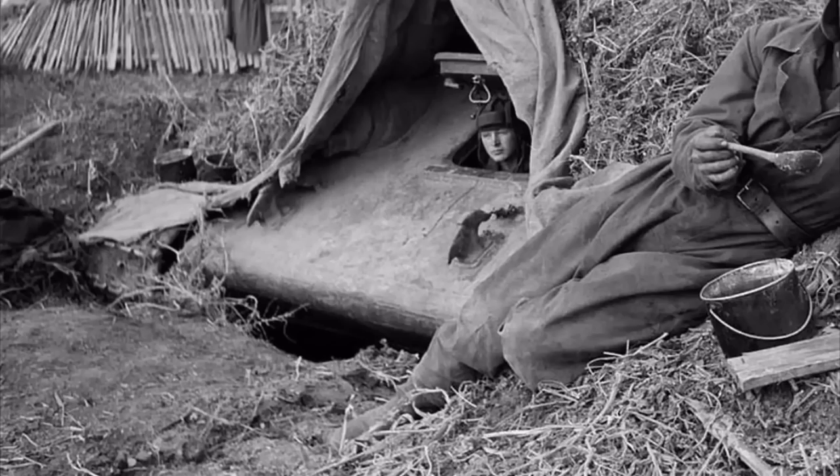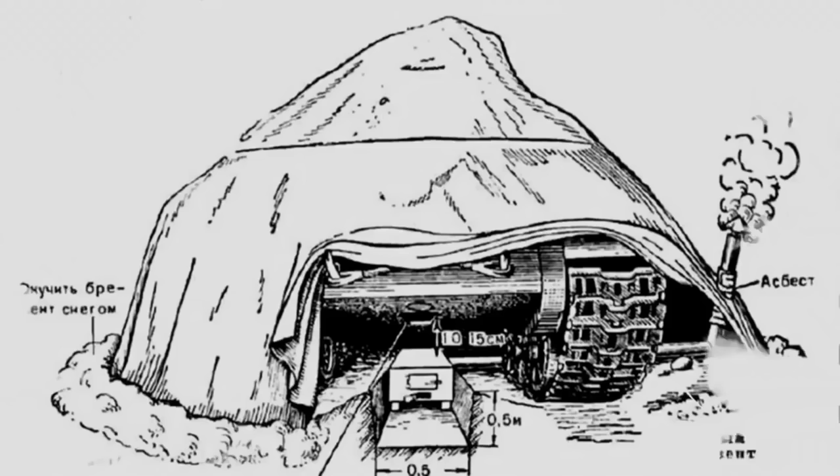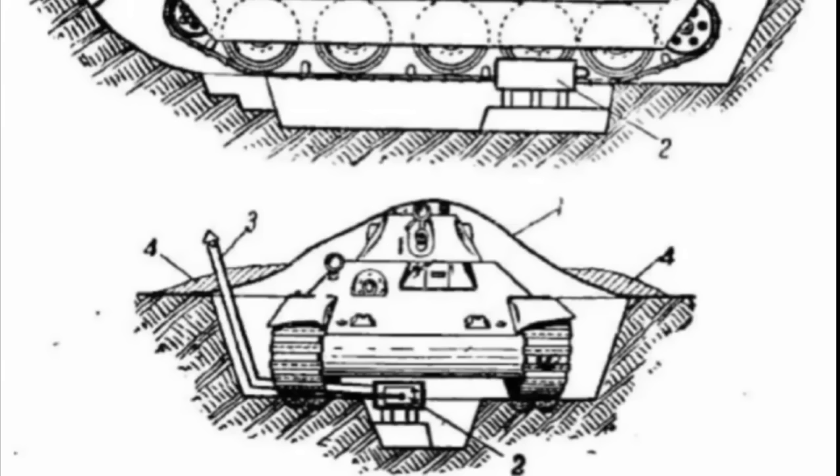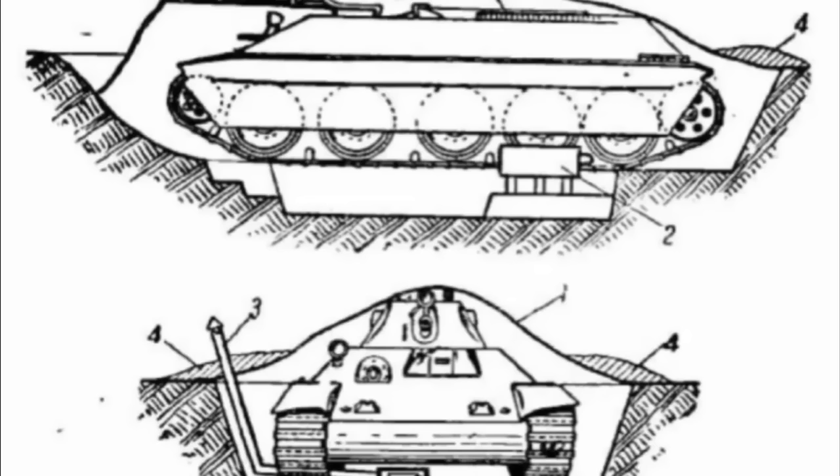If the tank needed to move, it could be started up and continue without any problems. If there was no time to dig a trench, a small hole — 50 by 50 centimeters — was dug, into which only the stove was placed. The tank was covered with the tarpaulin and the crew stayed inside, taking turns on duty to keep the fire in the stove burning.